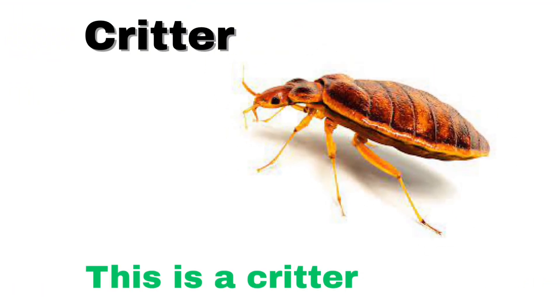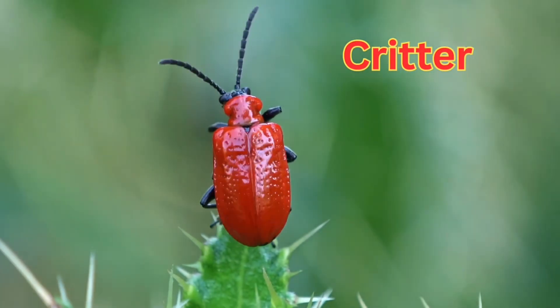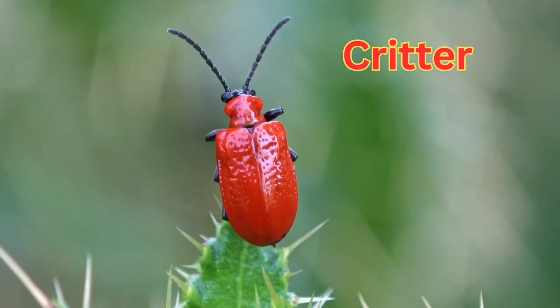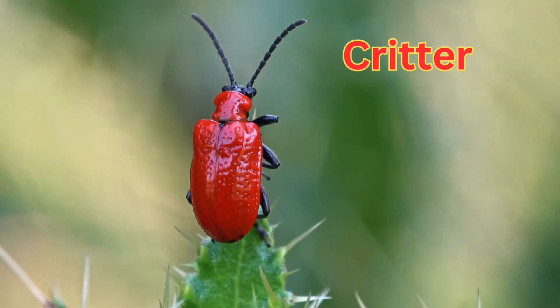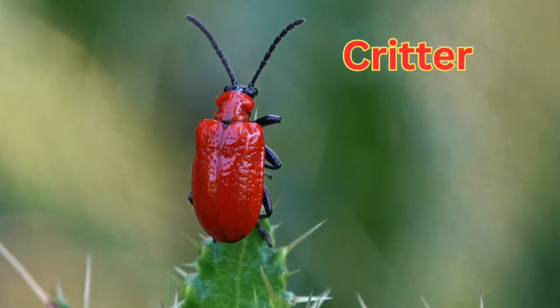This is a critter. A critter bug is any small insect or creepy crawly that lives outside, like beetles, ants, spiders, or ladybugs.